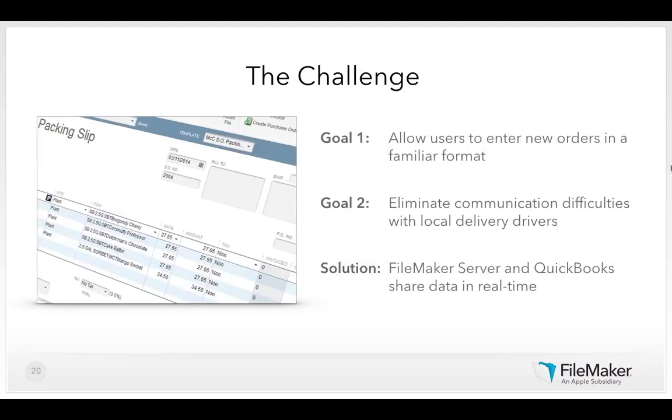One challenge was making the solution less cumbersome than QuickBooks. In QuickBooks, finding a burgundy cherry 2.5-gallon container requires knowing the product code 'SB 2.5G SBT burgundy cherry.' The FileMaker solution shows only what the user needs to complete their current task in a familiar format, hiding all the cryptic product and account codes. The delivery driver always has the latest information as soon as it's available, and once data is entered on the iPad everyone has access to the same data — an automatic handoff with no manual intervention.